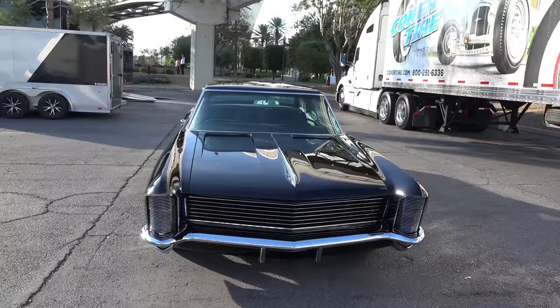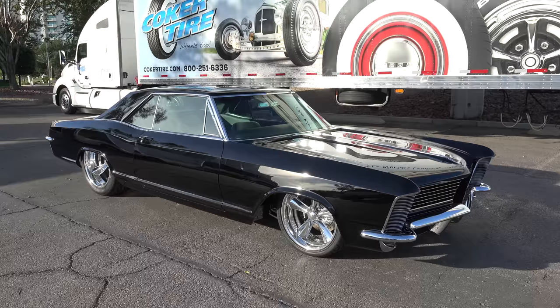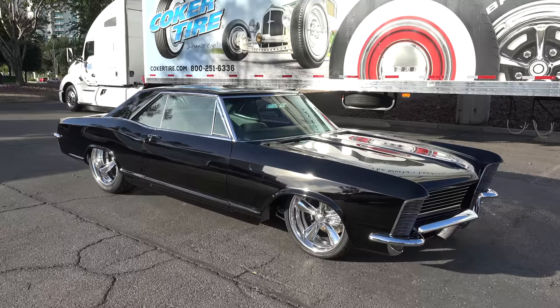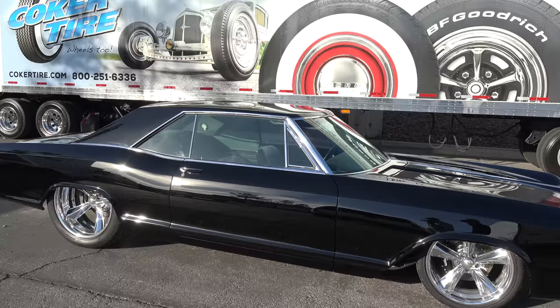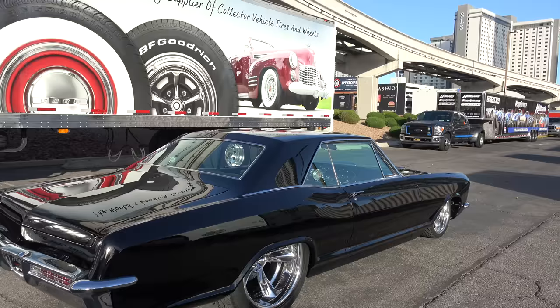It's a '65 Riviera that we did for Larry and Kerry Olson out of Sioux Falls, South Dakota. It has an Art Morrison front clip, Curry Enterprises rear trailing arms with a Curry 9-inch rear end, and Wilwood disc brakes. We basically kept the outside of the body pretty much stock. We removed some of the body side trim and tried to tuck the bumpers and keep the car clean.